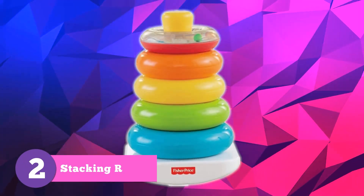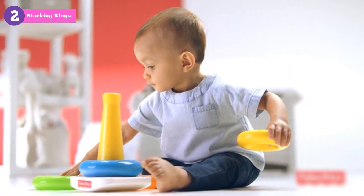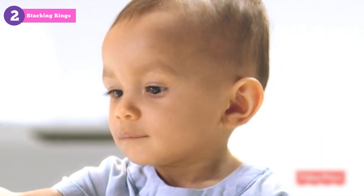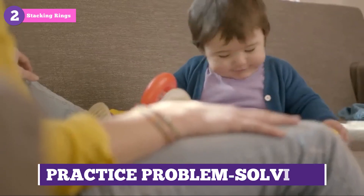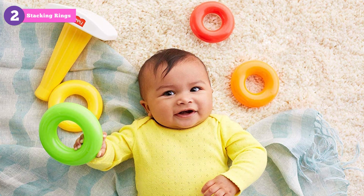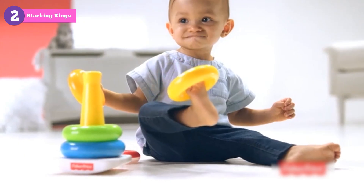Next up, we've got the ever-popular stacking rings. These vibrant, colorful toys are a fantastic way to help your little one develop hand-eye coordination, learn about sizes and colors, and practice problem-solving. Our favorite is the Fisher-Price Brilliant Basics Raka Stack. Plus, it has a rocking base for added fun.